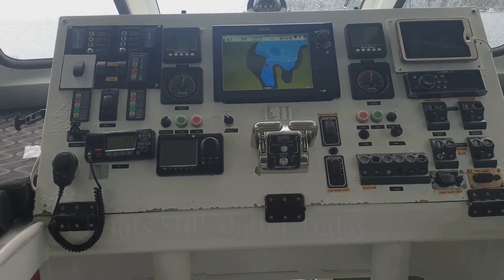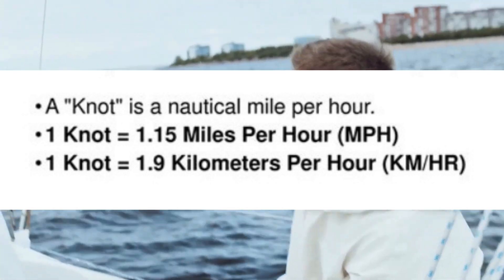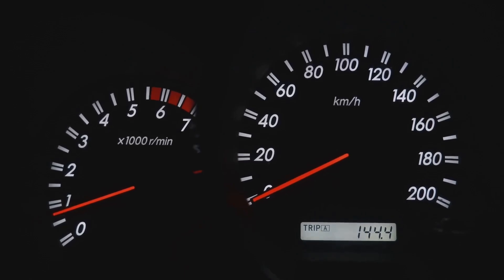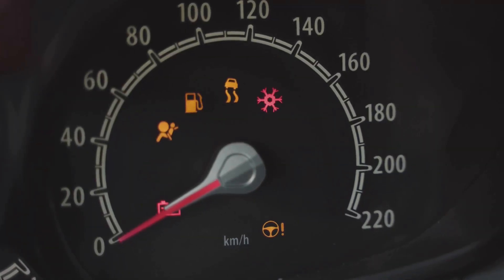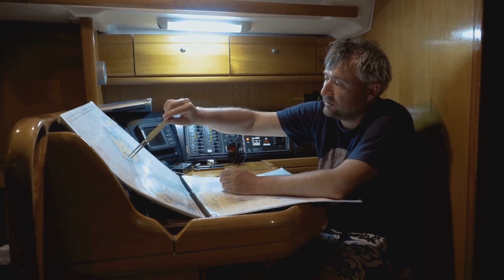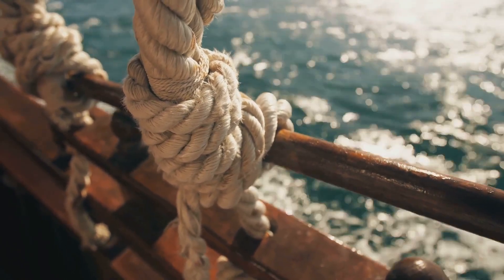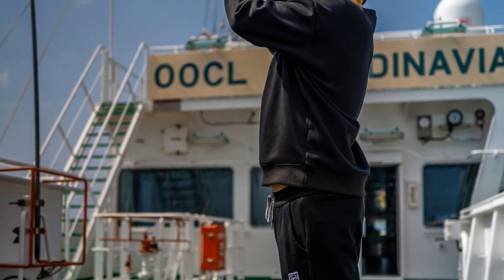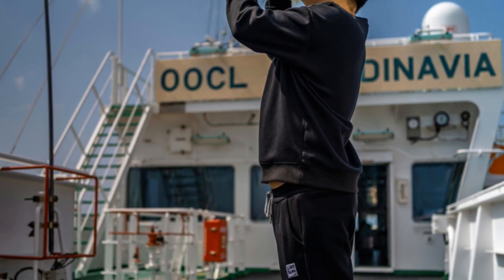Why do knots still matter today? You might be wondering why we still use knots in a world dominated by miles per hour and kilometers per hour — it seems almost archaic. But there's a good reason for it. Knots are still super useful for navigation, especially at sea. They provide a standardized measure that is crucial for maritime travel. One knot equals one nautical mile per hour, making it incredibly easy for sailors to calculate distances and estimate their arrival times. Imagine trying to do that with miles or kilometers — it would be much more complicated.